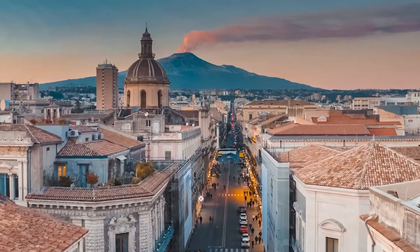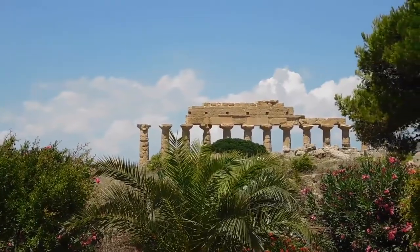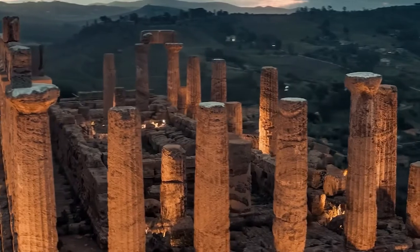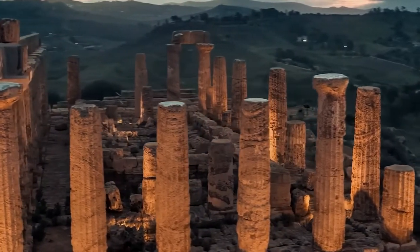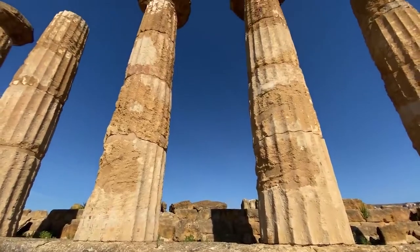Sicily is full of wonders, many of them being treasures of the ancient world. In Agrigento's Valley of Temples, for example, you'll see one of the three most perfect temples in the Greek world. Selinunte is one of them, and is the largest of all known Greek temples.